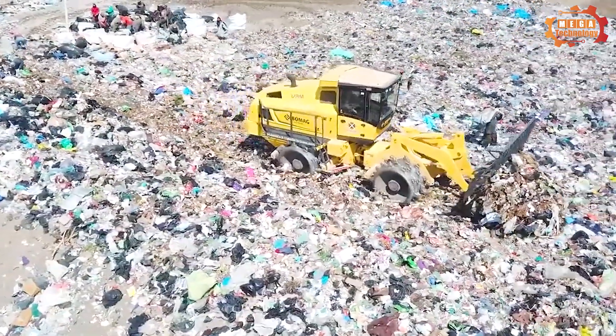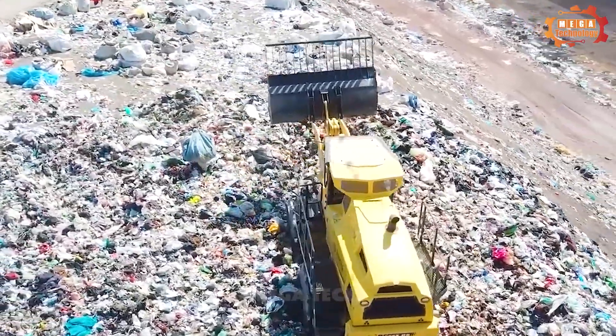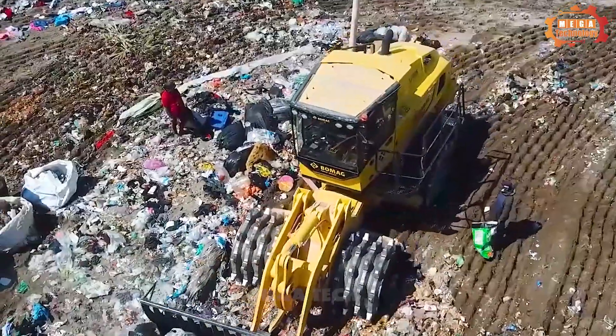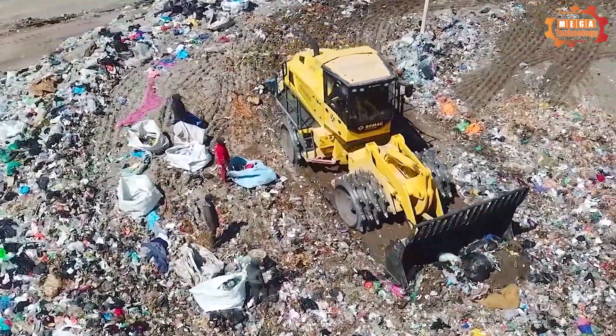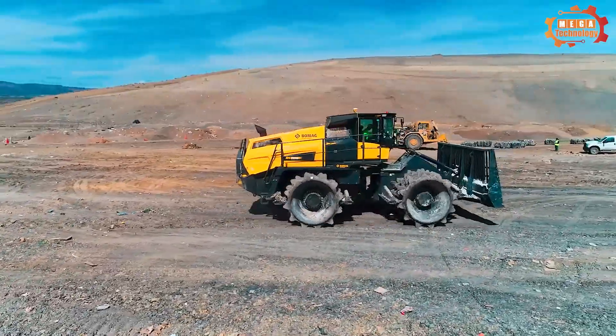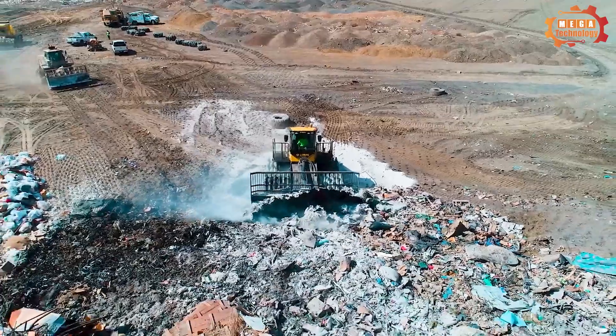This is the BC773 RB5, with a weight of 37 tons, a moving length of 9.1 meters, a moving width of 3.8 meters, and a moving height of 4 meters. The moving speed reaches 12 kilometers per hour, along with an external turning radius of 3.76 meters, making it easy for the machine to move and operate in limited spaces.